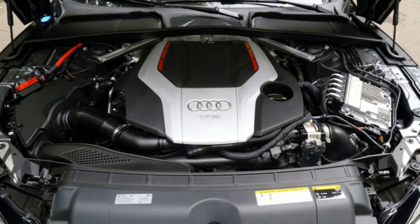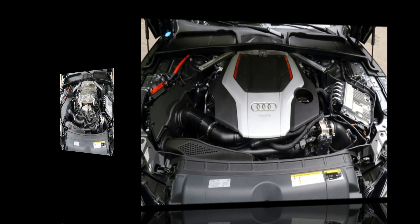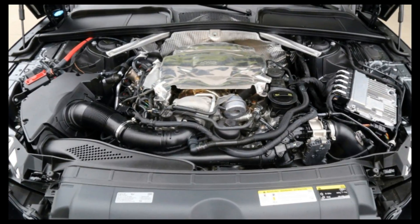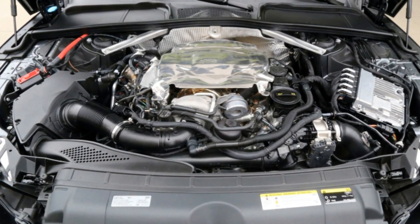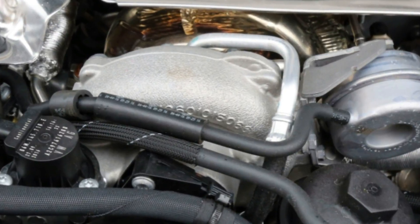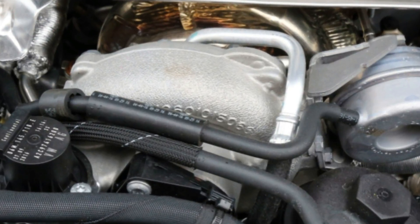Otherwise, the interior is handsome in that Audi way, with about a mile of red stitching accenting everything from the steering wheel to the shifter boot to the floor mats. A taller driver will appreciate the sufficient legroom but may need to recline the seat a bit, as my head was brushing the smooth coupe roofline. But headroom and stitching choices are vanity.